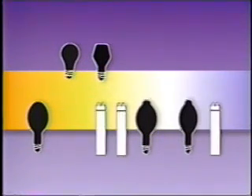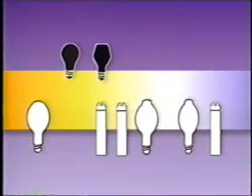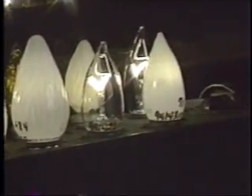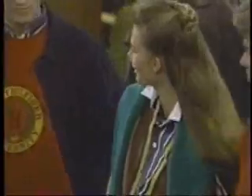Especially with fluorescents and HIDs, color rendition and color temperature vary widely. Incandescent lighting has the best color rendering. Like the sun, it has a continuous distribution of light across the visible spectrum. But because incandescence is a thermal process, and there is a limit to the temperature to which tungsten can be heated before melting, the majority of incandescent light is produced in the red, or warm region of the spectrum. As a result, incandescents enhance reds and yellows.